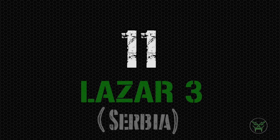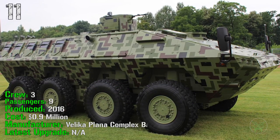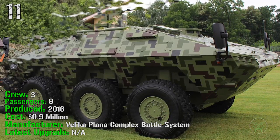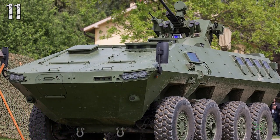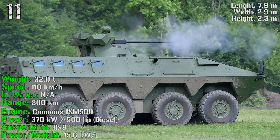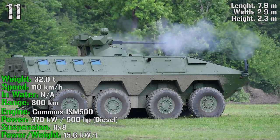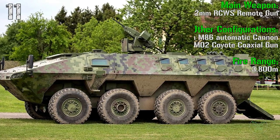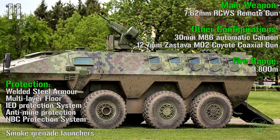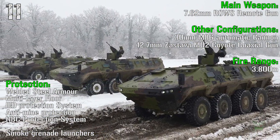At the 11th spot we have the Lazer 3 from Serbia. It's been produced from 2016, also a very new machine, and costs less than 1 million dollars. It has a crew of 3 people and can transport 9 passengers. It has a weight of 32 tons, can reach a speed of 110 km/h with a range of 800 km. The engine has a power of 500 HP. The main weapon in the APC configuration is a 7.62 mm remote gun, which can be controlled from inside the machine.